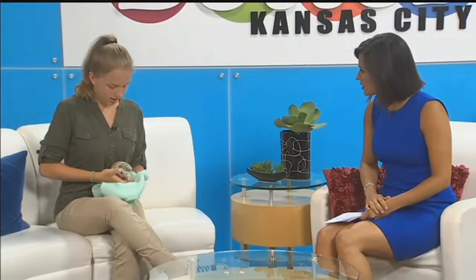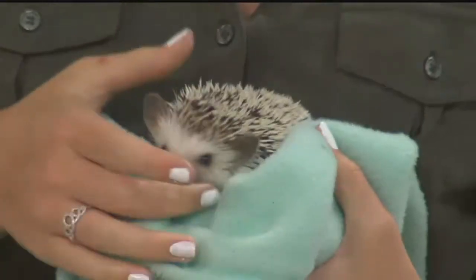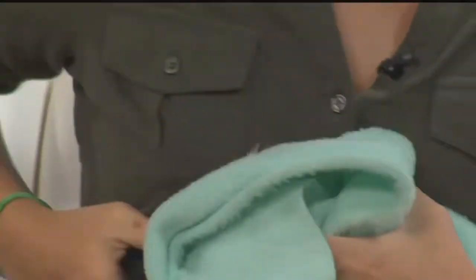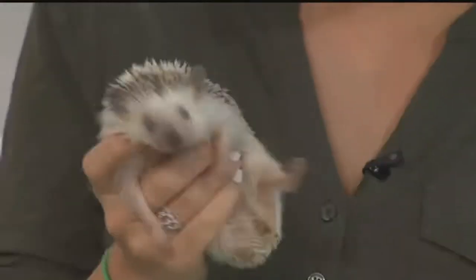Hedgehogs curl up, right? Yes. The curling up protects their soft stomachs from predators, so it's a defense mechanism. Compared to a porcupine, they have more of a triangular face, where porcupines have a circular face. They also have really long legs, which you can never see because they're always in that little ball.